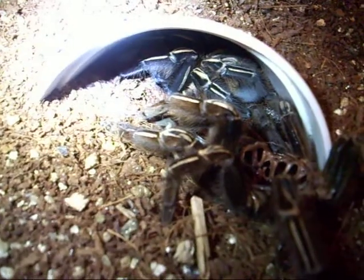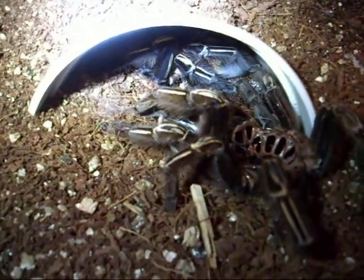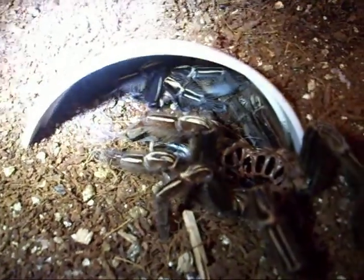I'm gonna get some pictures up on the picture thread on Arachnoboards so everyone can see it. Hopefully now that she's molted, maybe she'll start settling in and use that as a place to start burrowing down.